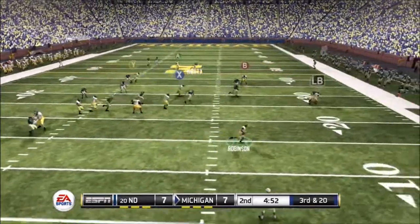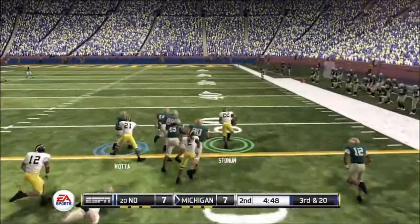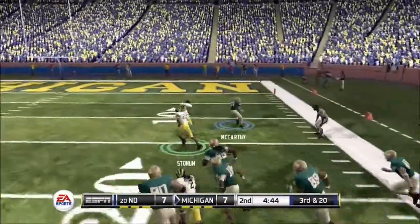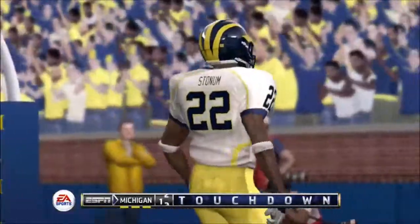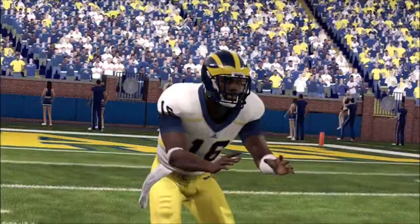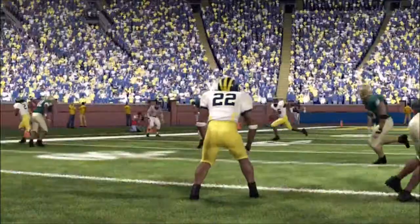He scrambles, catches it. At the 50, the 40, the 30, the 20, the 10 — touchdown! Big play. The wide receiver flew down the field on that touchdown connection. He has the speed to stretch the defense, and his hands are getting better every single game.